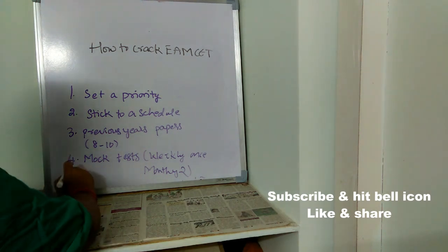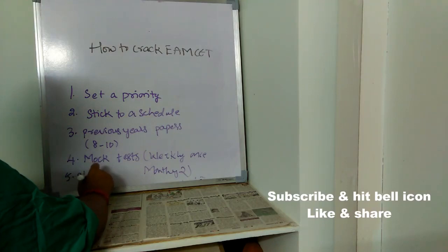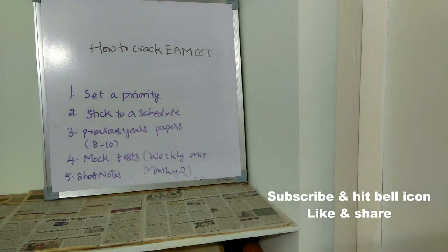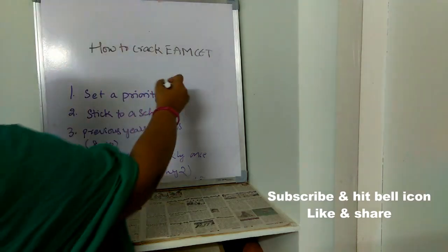The fifth important point is: prepare short notes. Maintain a separate book for your short notes. Whatever topics you find difficult, or whatever important formulas are there in your subjects, make sure you note them all down in your short notes. Revise all those things every day just before sleeping — especially the formulas. Just before your exam, you will be able to quickly look over all the formulas if you maintain good short notes.